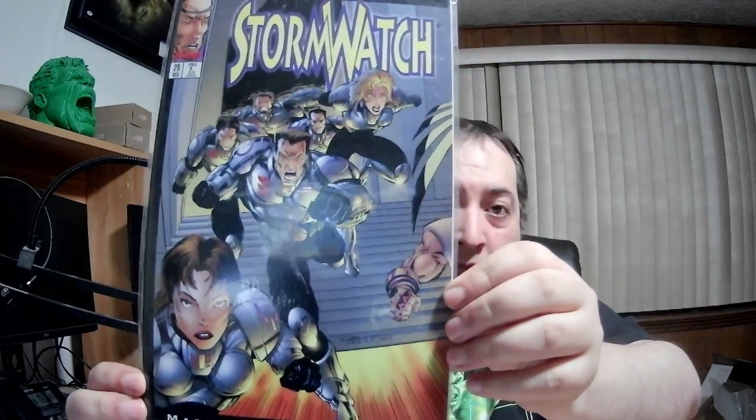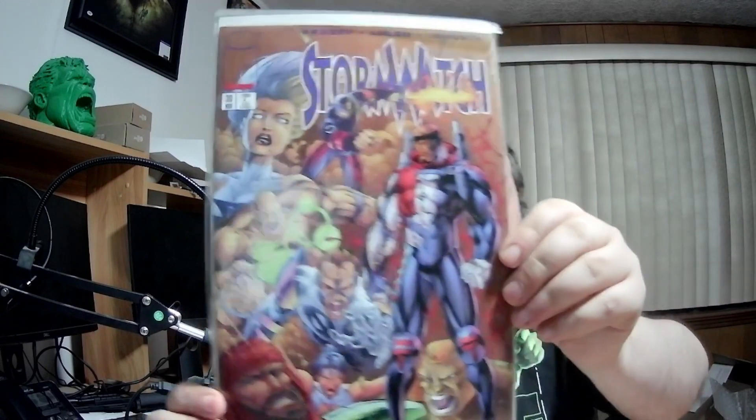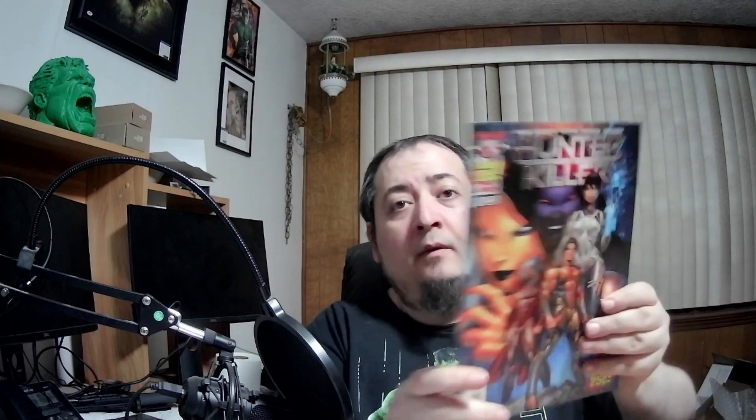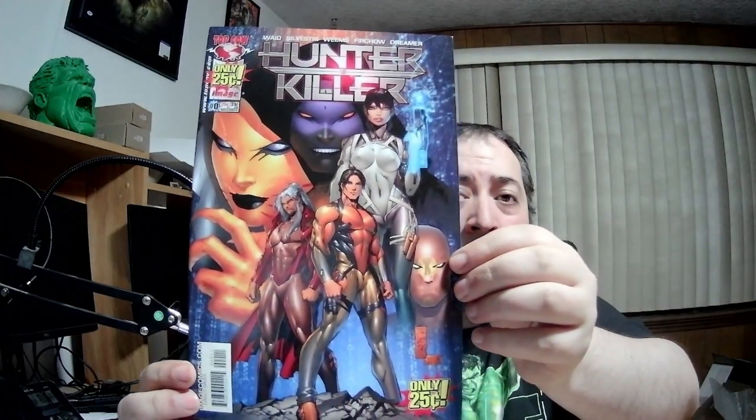Backlash number 11 — looks cool. Stormwatch number 29. Stormwatch number 30. Hunter Killer number zero. Hunter Killer number 12.